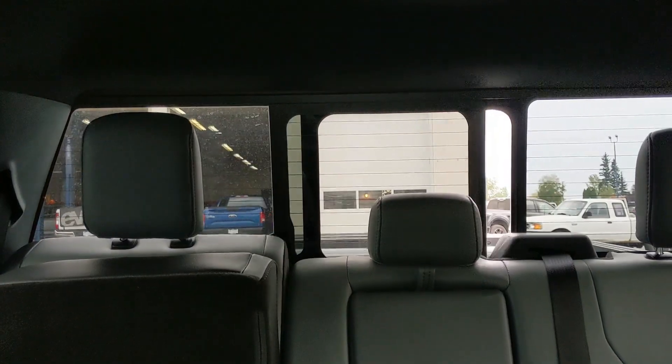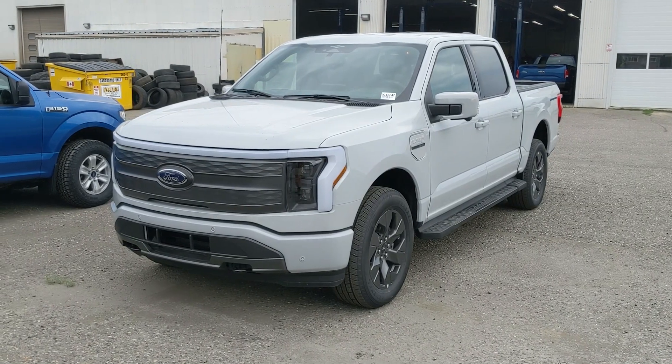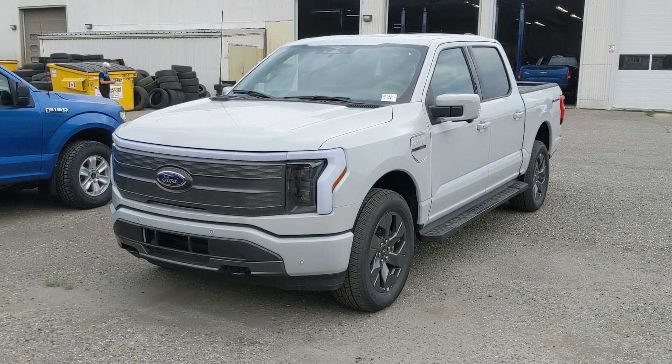Last but not least, you have a power sliding rear window. That should cover our look at the interior. If you're interested, come visit us at Prince George Ford, PGFord.ca, or call 250-563-8111. Have a nice day.